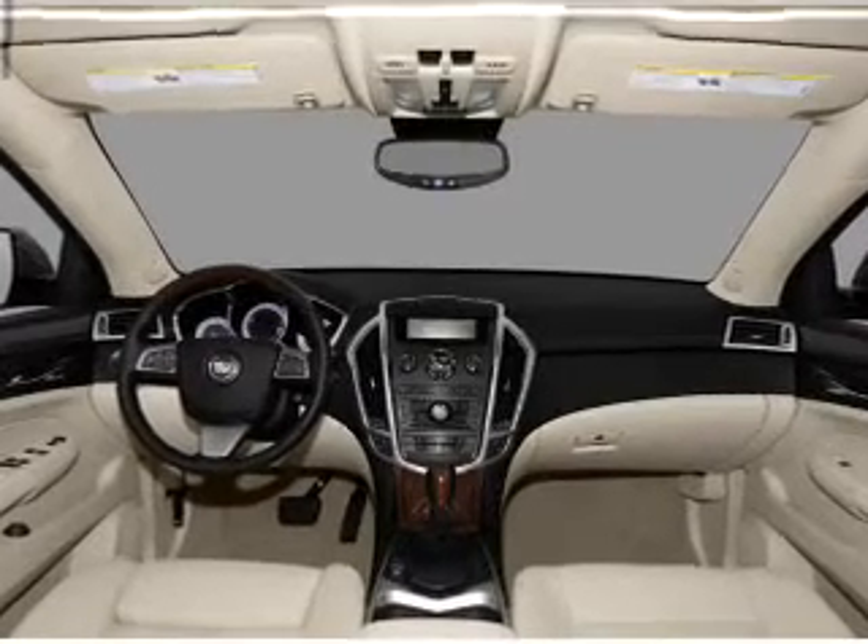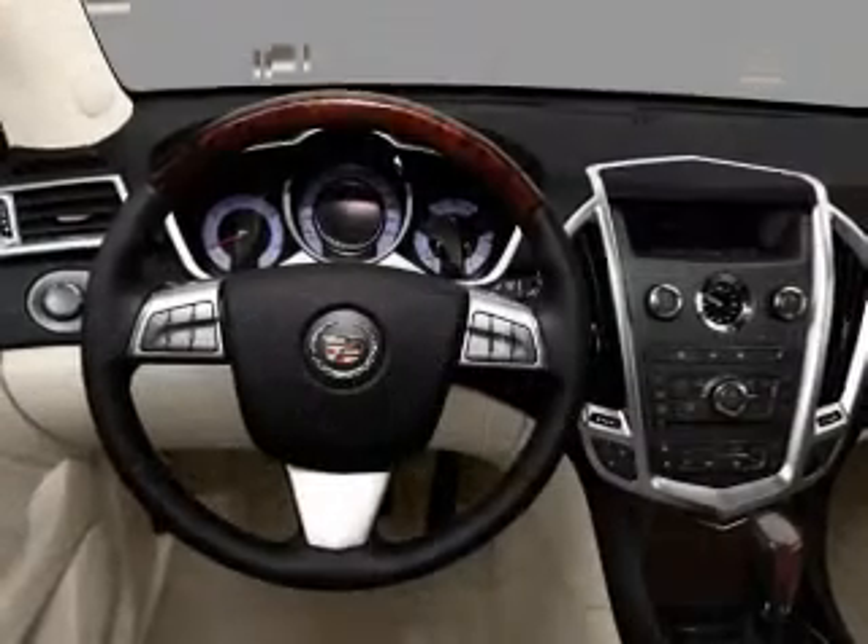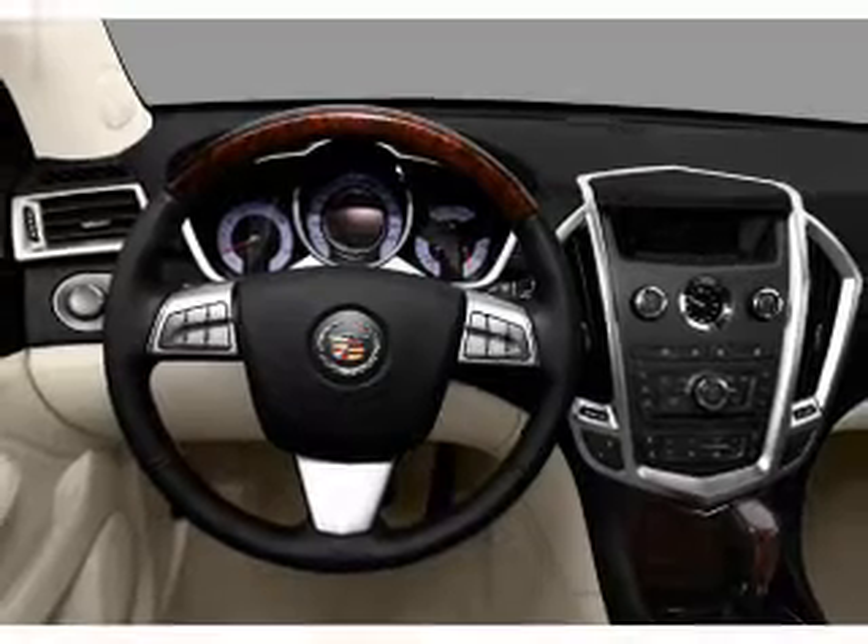There's nothing like a sunroof on a nice day. Pamper yourself with memory settings. Call today to schedule a test drive.